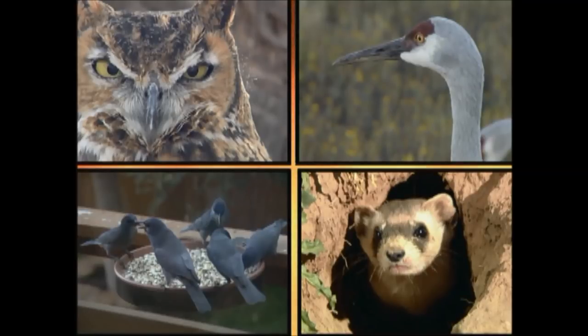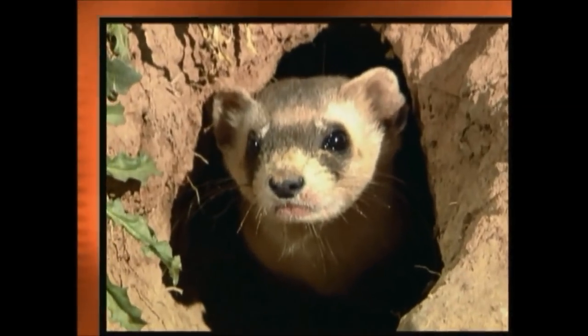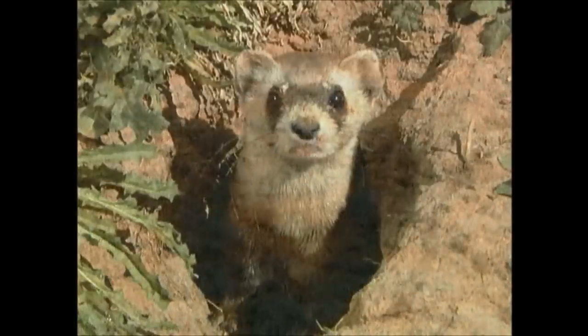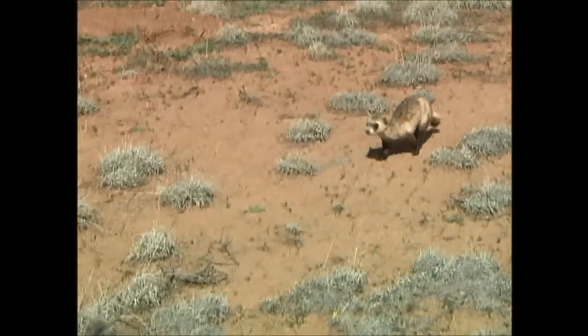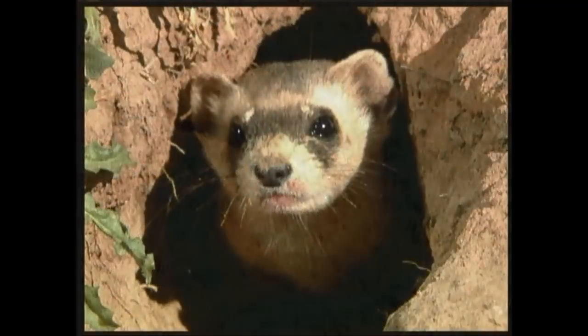Okay, get ready. Which animal is making this sound? This masked fellow is saying, "I don't want you at my front door." The black-footed ferret is a relative of the domestic ferret that some people have as pets. If you shine a light at one at night, you'll see two bright green eyes looking back at you.